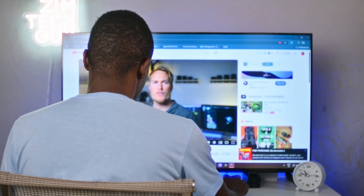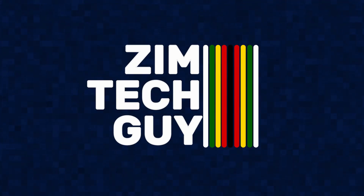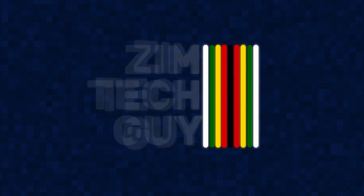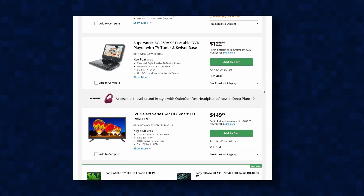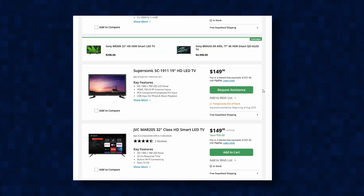I spent two weeks using my TV as a PC monitor, and this is what I found out. In terms of costs, TVs are way cheaper than PC monitors. So why are many people not using TVs, and is it even doable? The short answer is yes, but only if you're using them as a short-term solution.